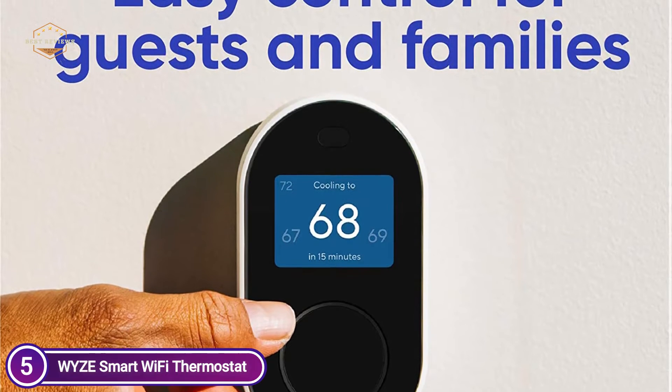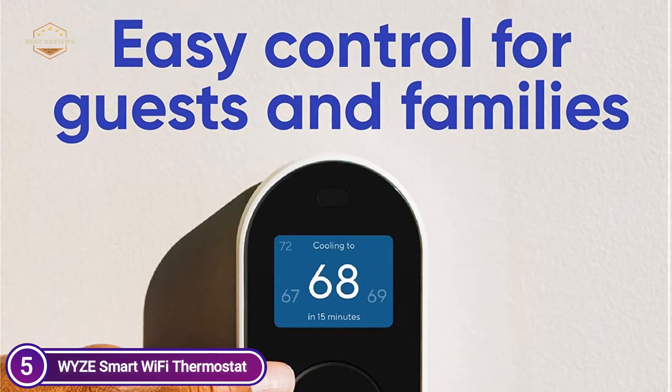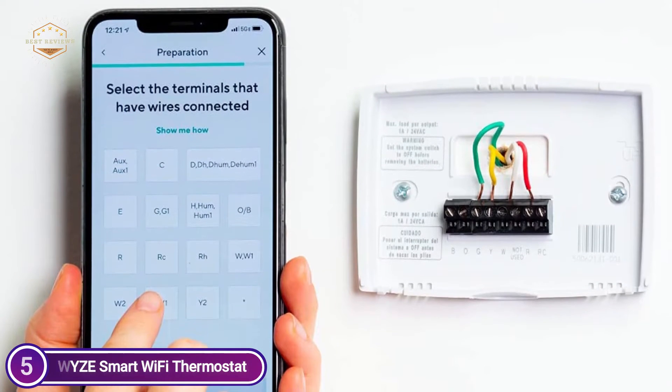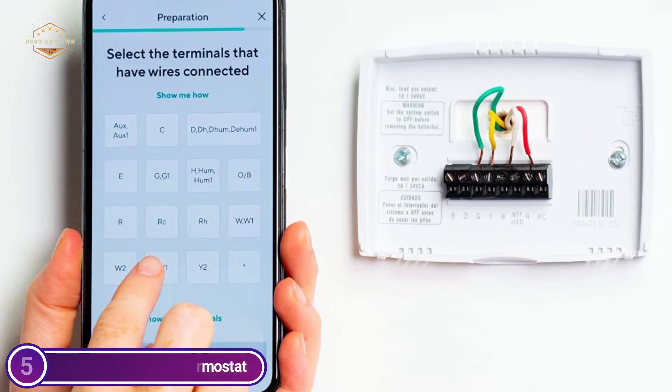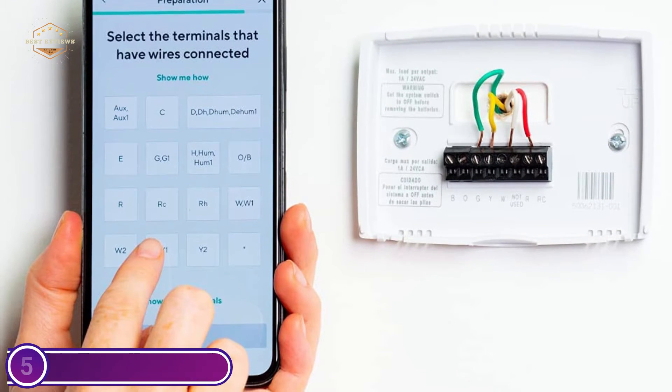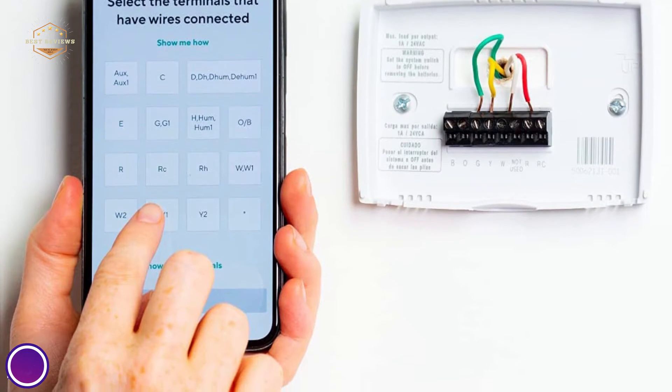As a built-in energy saver accessible from your smartphone, the WYZ app will provide you with actionable information from your usage to help you reduce the amount of energy wasted. It is easy to control the temperature for families and guests. Setting the temperature is as easy and simple as walking up to the wall and moving the dial.